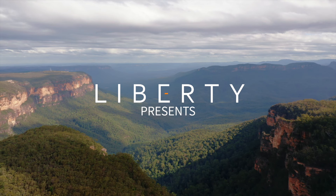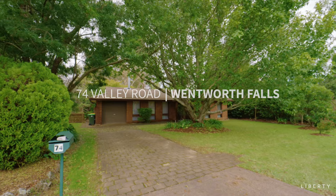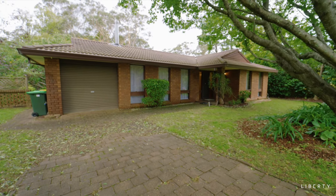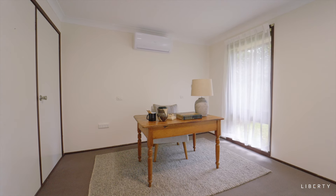Just the name Wentworth Falls evokes a place of beauty, and where I'm standing now is only 1.5 kilometres from 74 Valley Road. With impeccable taste, this 1980s brick veneer has been transformed into a modern and elegant home, with multiple living areas and options for workspaces.